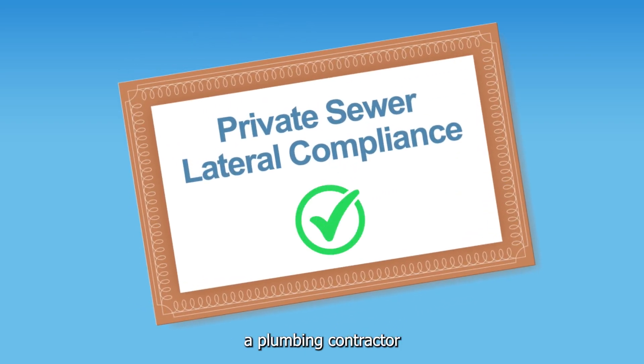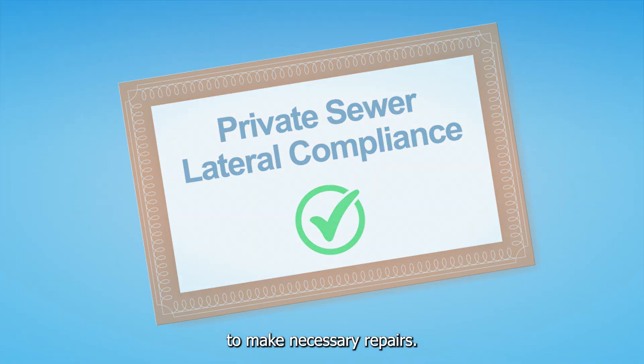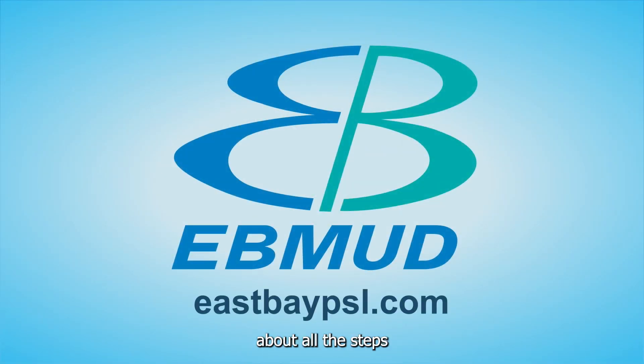If not, you may need to hire a plumbing contractor to make necessary repairs. You can find more information about all the steps at eastbaypsl.com.